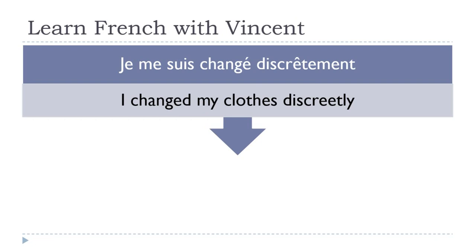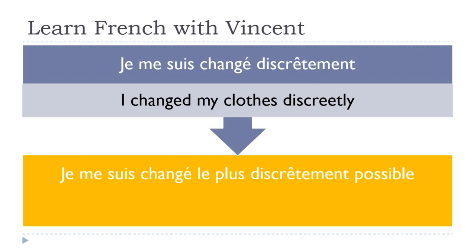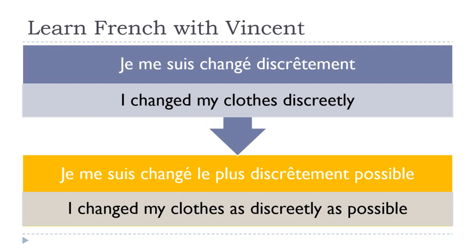When you want to put le plus, it won't disrupt the sentence much. We keep the same logic: le plus comes right before the adverb discrètement. Je me suis changé — this doesn't change — le plus discrètement possible. 'I changed my clothes as discreetly as possible.' Je me suis changé le plus discrètement possible.